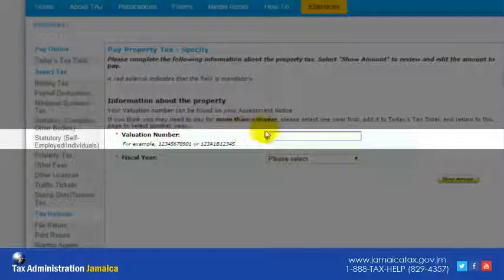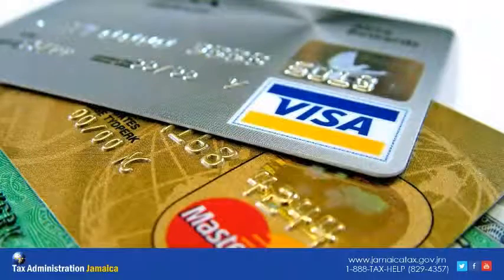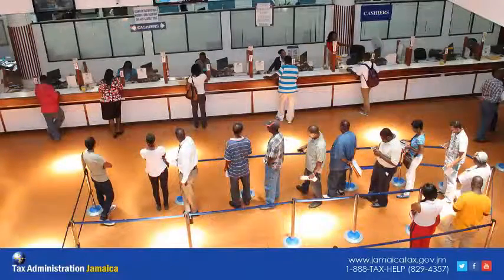The valuation number can be found on a property tax assessment notice or a previous receipt. You will also need a valid credit card. Alternatively, payments may be made at any of the 29 tax offices.